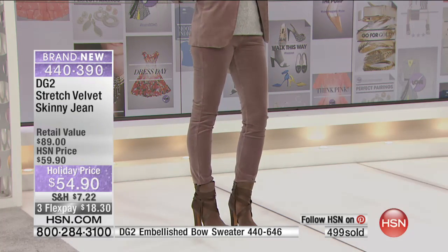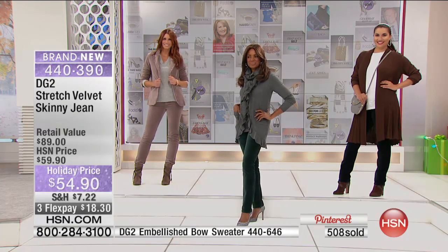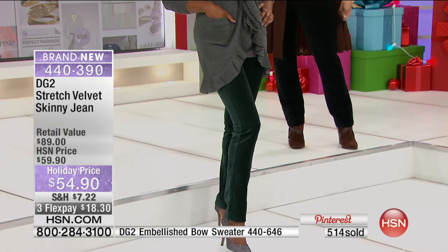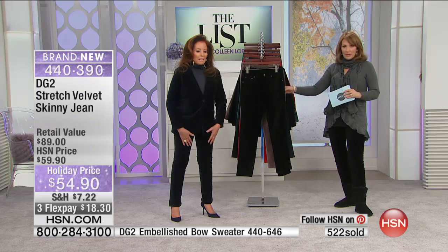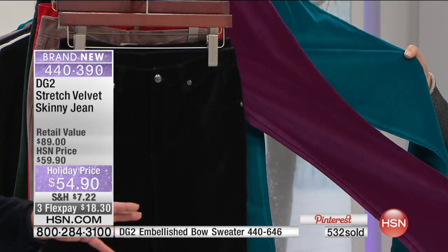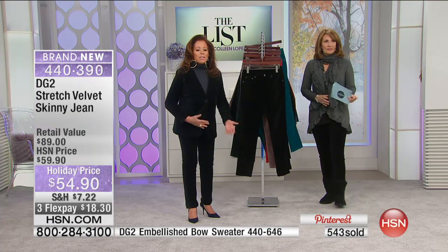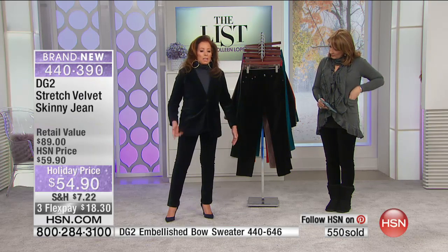Magenta last call, teal last call — those are really vibrant colors. If you're buying more than one, at $49 you will never make a better purchase. And the famous stretch velvet is just the best. The magenta is gorgeous, already last call.